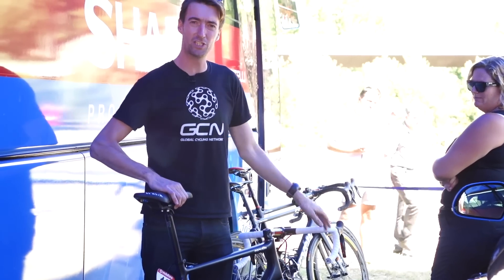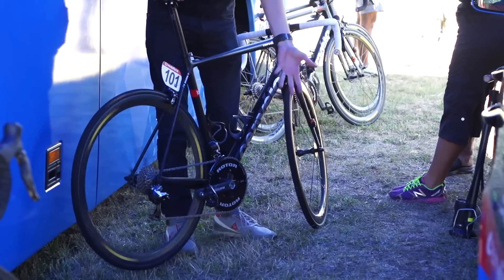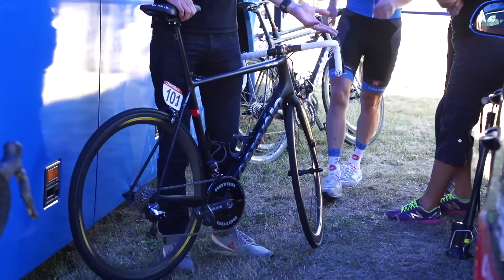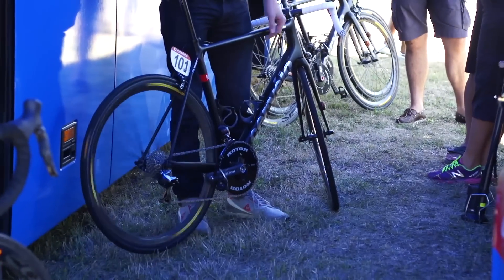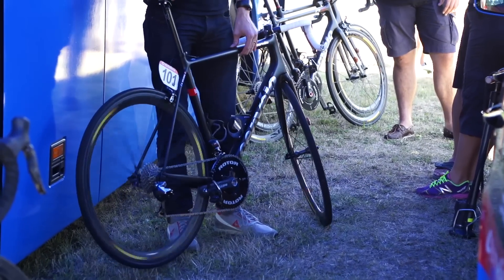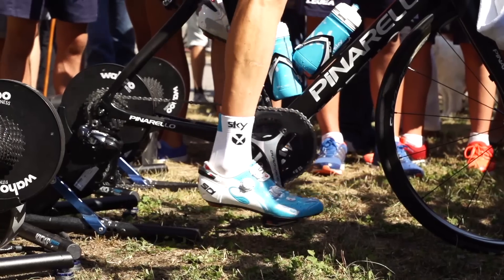Even some riders who can use sponsored non-round rings choose to use conventional round ones. This is rider Hedda's bike — he won stage 14 — and I can't really see anything special about it, just your standard Cervelo R5. Now, probably the two most famous riders to use Osymetric rings the last few years are two Tour de France winners: Bradley Wiggins, who used them back in 2012 for a number of victories including the Tour de France and the Olympics, and more latterly Chris Froome, who's actually the only rider from Team Sky still using the Osymetric rings. You can see them here on his bike right now.